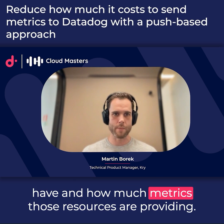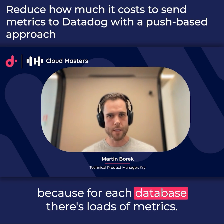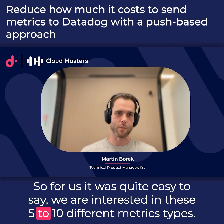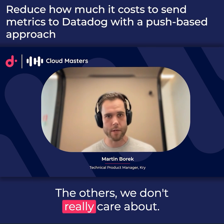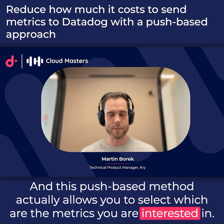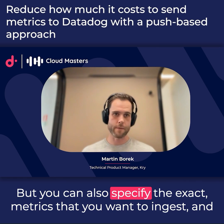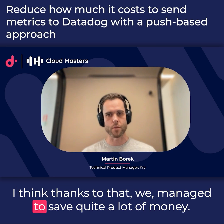It depends a lot on how many resources you have and how many metrics those resources produce. The most expensive one was databases, because each database has loads of metrics and we don't even look at all of them. So it was easy for us to say we're only interested in these five to ten metric types. The push-based method allows you to select which metrics you want — by namespace, like ALB or RDS — or you can specify the exact metrics, and that's how we managed to save quite a lot of money.